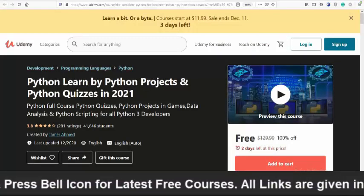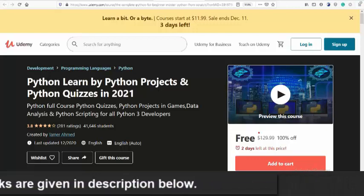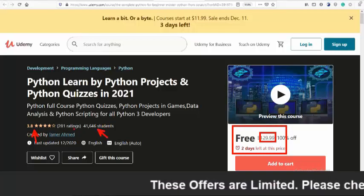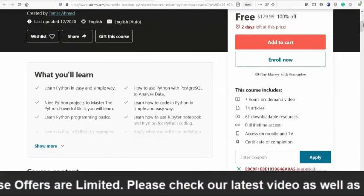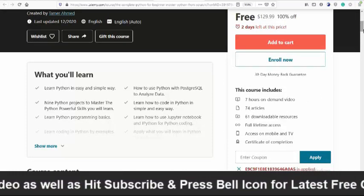The next course is Python — Learn Python by Python Projects and Python Quizzes in 2021. If you directly access this course on Udemy you would need to pay $129, but if you click the link in the description below you can enroll free within two days. It has a 3.8 star rating, more than 41,000 students enrolled, and more than 200 students rated the course. This course includes seven hours of on-demand video, 74 articles, and 61 downloadable resources.